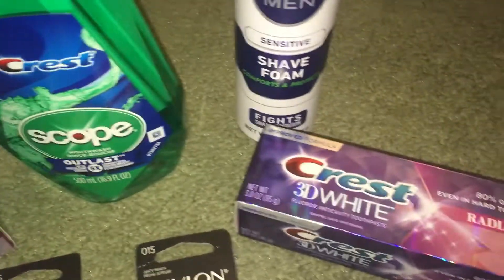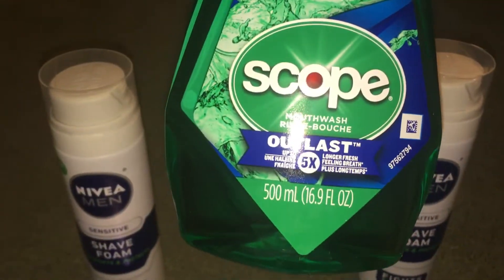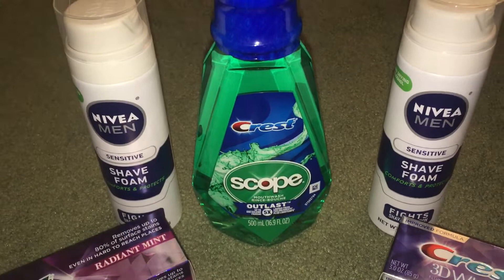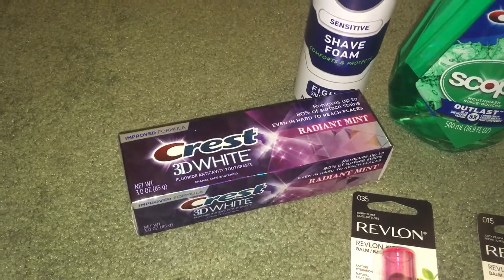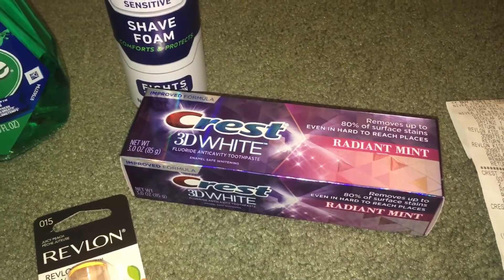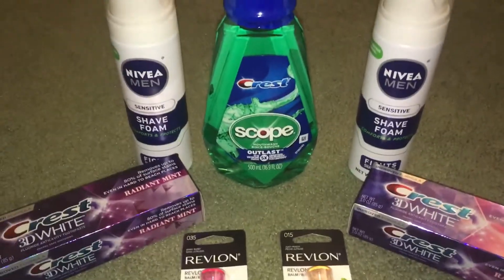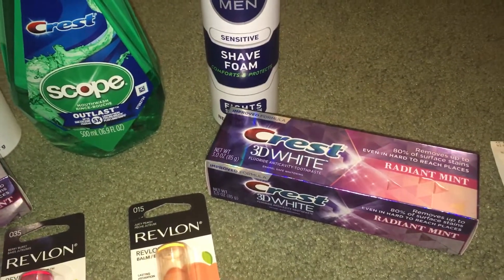I also grabbed two of the Crest 3D White Radiant Mint 3-ounce toothpastes and a Crest Scope Mouthwash, the 16.9 fluid ounces. These were each on sale for $2.99 this week. I had some digital coupons — $2 off one toothpaste, $1 off the mouthwash — and then a $2 off paper coupon for the other toothpaste. If you don't have Sunday paper coupons, check the Crest website or coupons.com for printables.